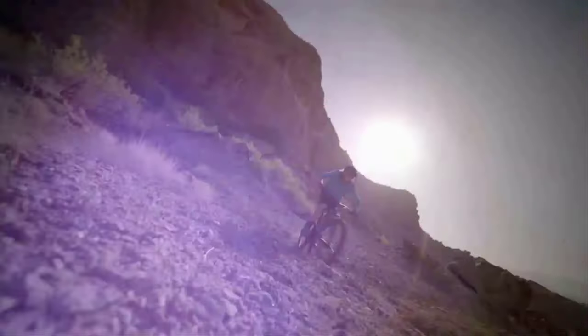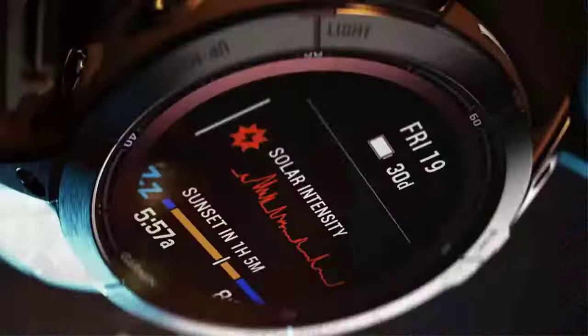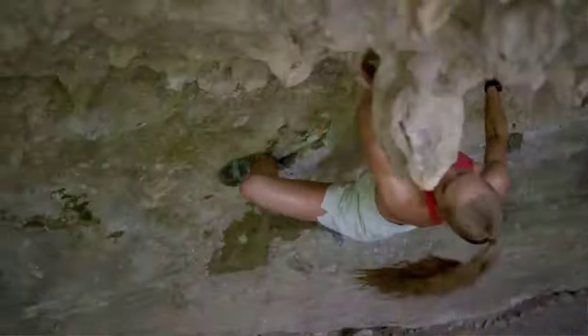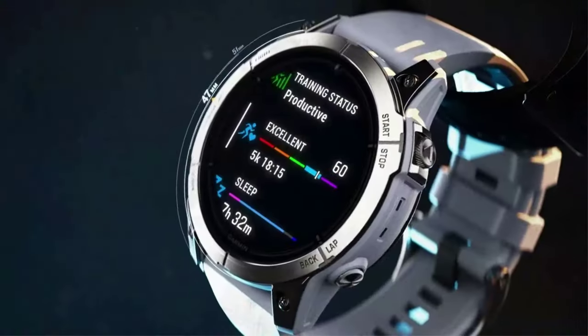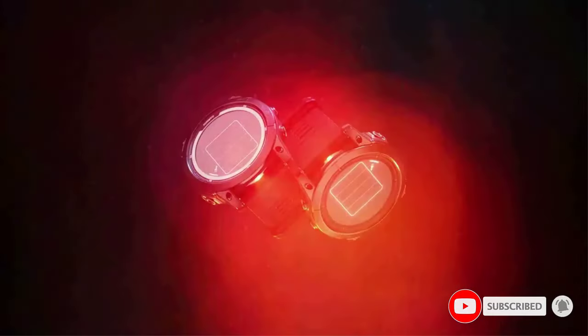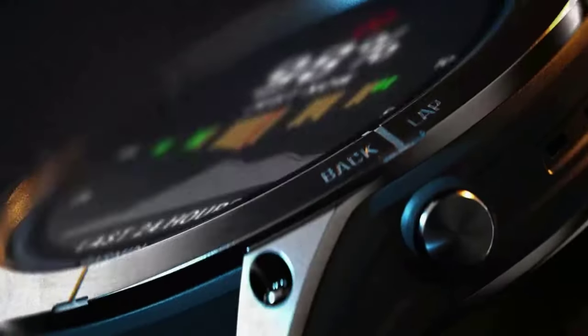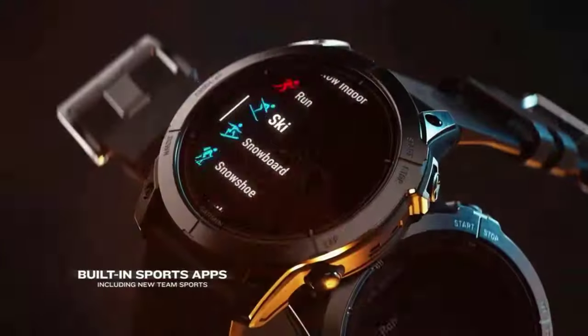The new HillScore feature measures your running strength and endurance during ascents and gauges your progress over time. The new Endurance Score feature combines training data from all your athletic pursuits to help you understand how training impacts your overall endurance. Gain a more complete picture of your overall health, training, and recovery with 24/7 health and wellness monitoring features such as HRV status and pulse ox.